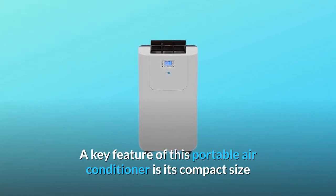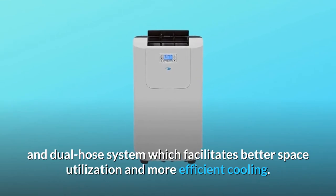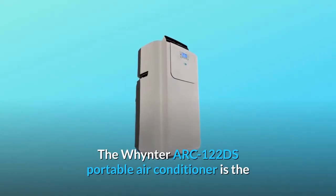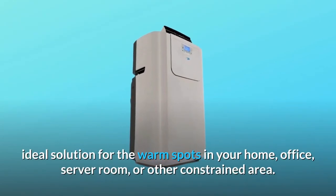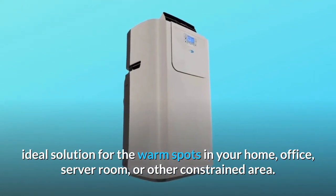A key feature of this portable air conditioner is its compact size and dual hose system which facilitates better space utilization and more efficient cooling. The Whynter ARC122DS portable air conditioner is the ideal solution for the warm spots in your home, office, server room, or other constrained area.